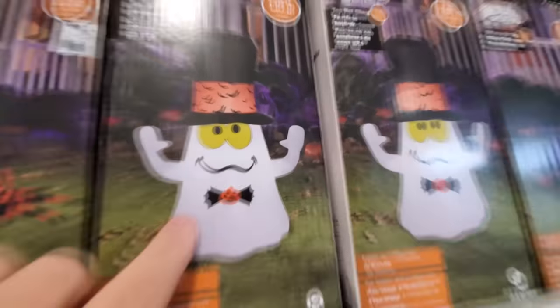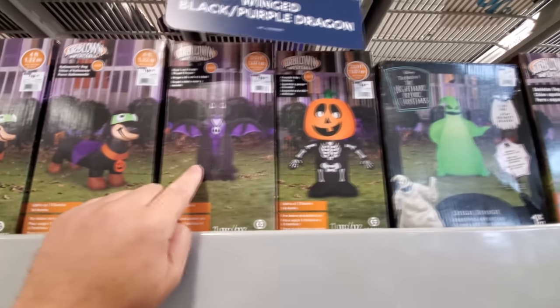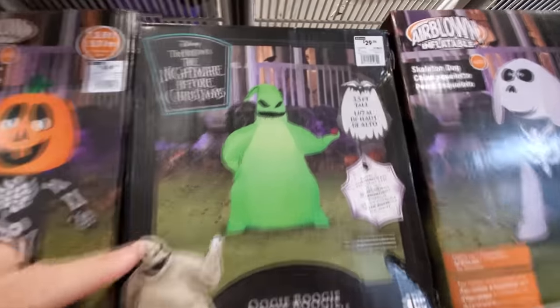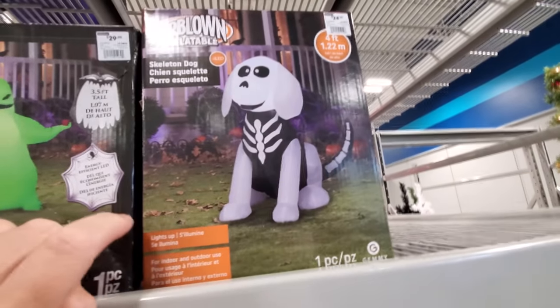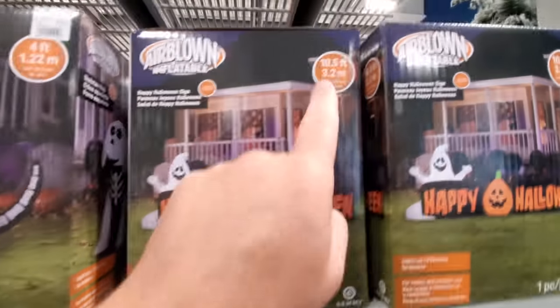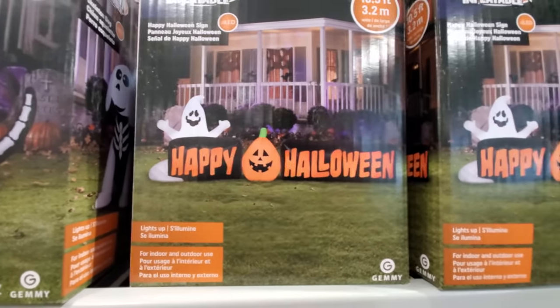We got the ghosty with the bat hat, the Halloween-y dog, black and purple dragon, pumpkin boy. Here we go — three and a half foot Oogie Boogie, he is so cool. Here's another skeleton dog. Happy Halloween — how long is this? Ten and a half feet wide. I love that. That's huge.